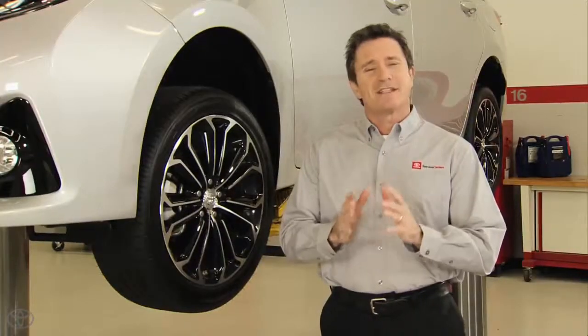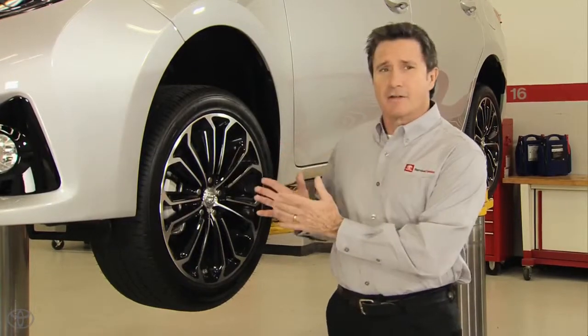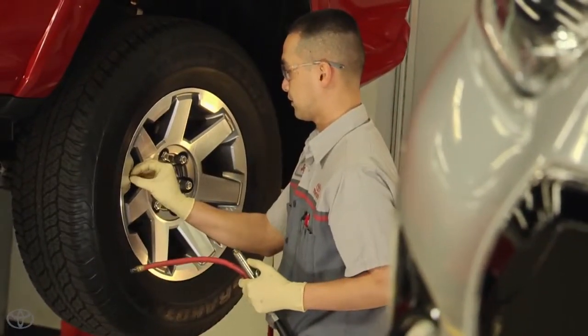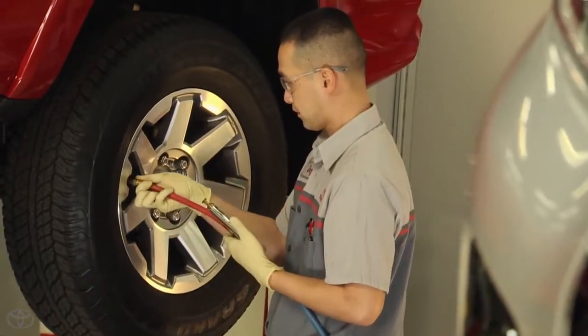With so much at stake, having the right tires is essential, and maintaining the proper inflation — which minimizes tread wear — is the key to maximizing the life of the tires.